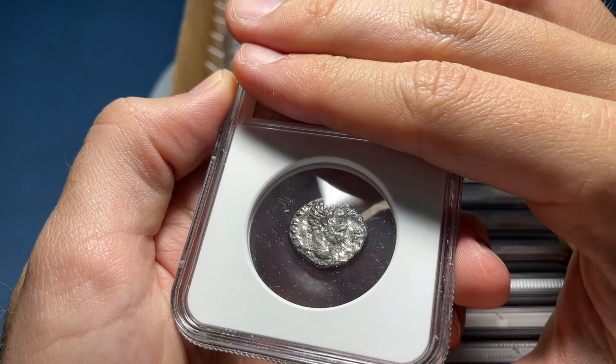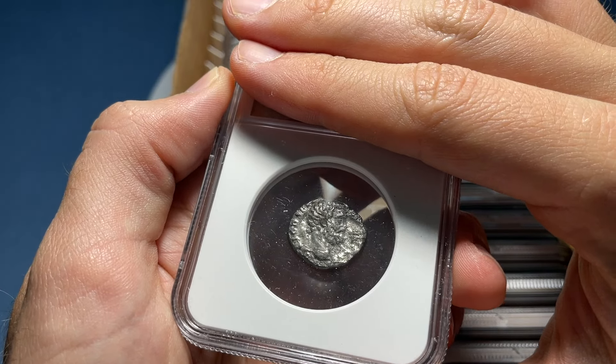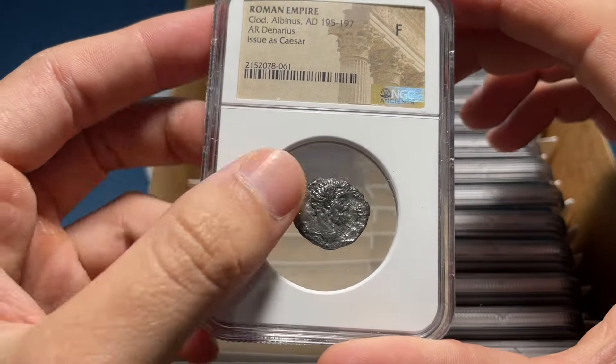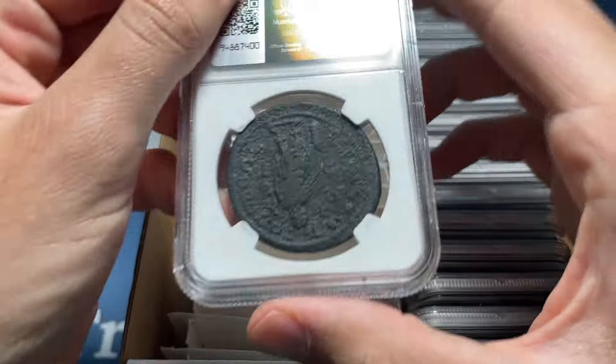Now we go from the back of the box as we kind of always do. That should be another Clodius Albinus — that one's in pretty tough shape. I'm going to go Choice VG here, and it's going to be Fine, which would be one step up. A little bit of a better condition coin, or rather a better ruler, which is quite interesting.